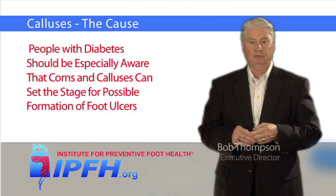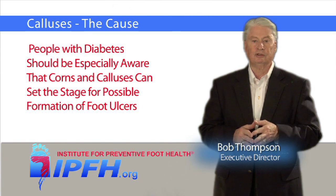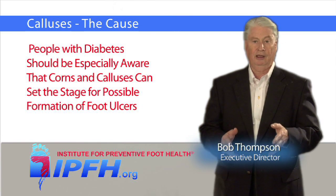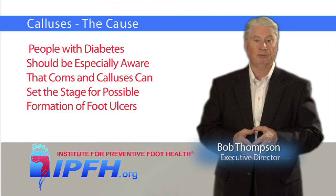People with diabetes should be especially aware that corns and calluses can set the stage for possible formation of foot ulcers, and ulcers can lead to more significant problems.